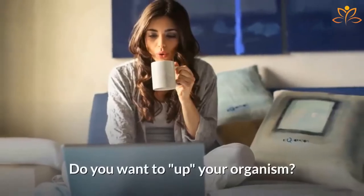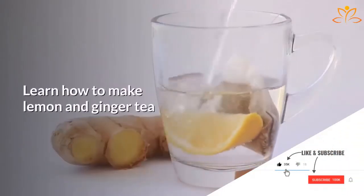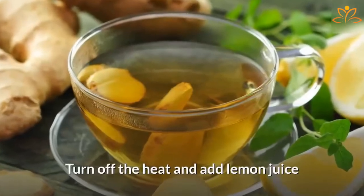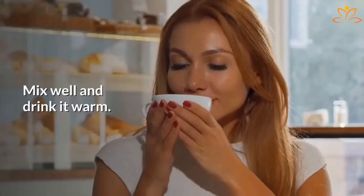Do you want to boost your metabolism? Try adding ginger to this recipe. To make lemon and ginger tea, heat 2 cups of water in a pan. Before it boils, add 1 teaspoon of chopped ginger. Turn off the heat and add lemon juice and half a teaspoon of honey, if desired. Mix well and drink it warm.